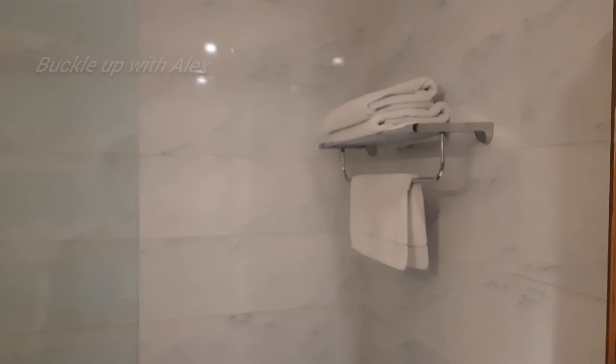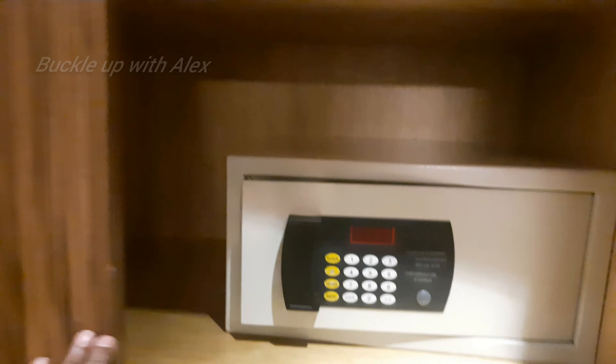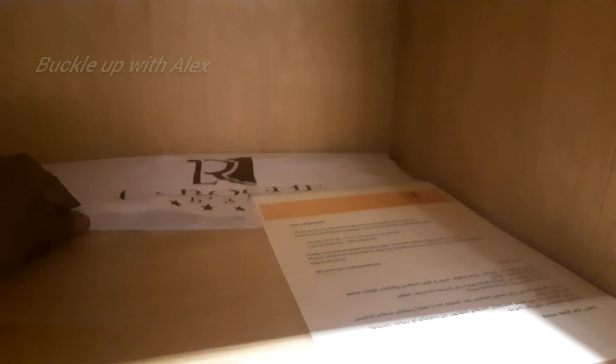There are two towels in the washroom. There is a wardrobe. There is a safe window. There are laundry bags. There are slippers in the room.